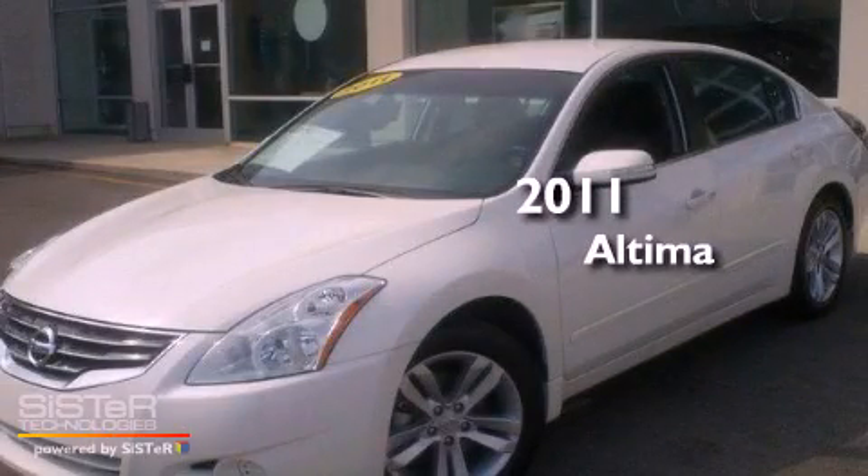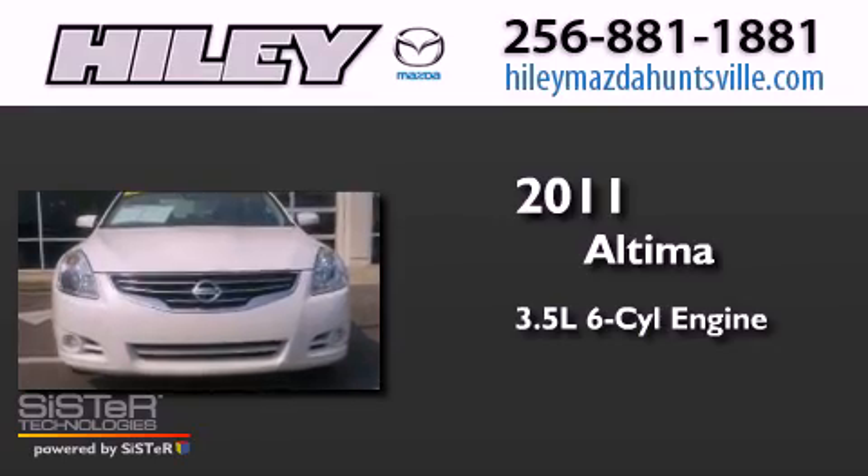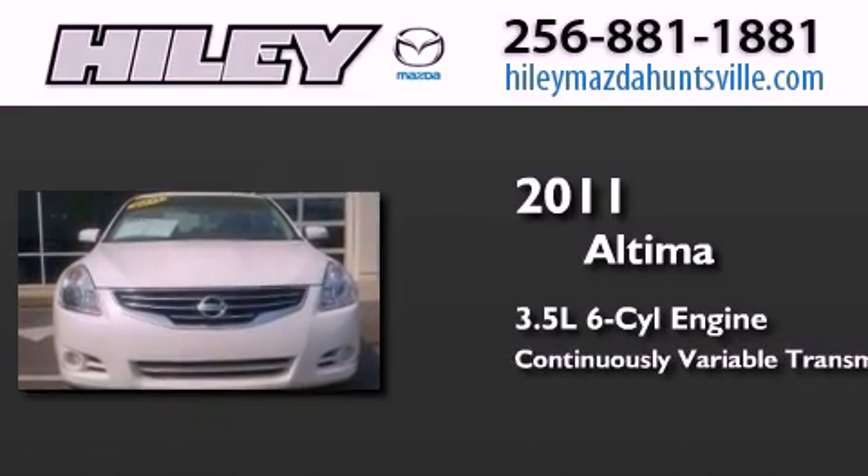This is a 2011 Nissan Altima. It has a 3.5-liter six-cylinder engine and a continuous variable transmission.